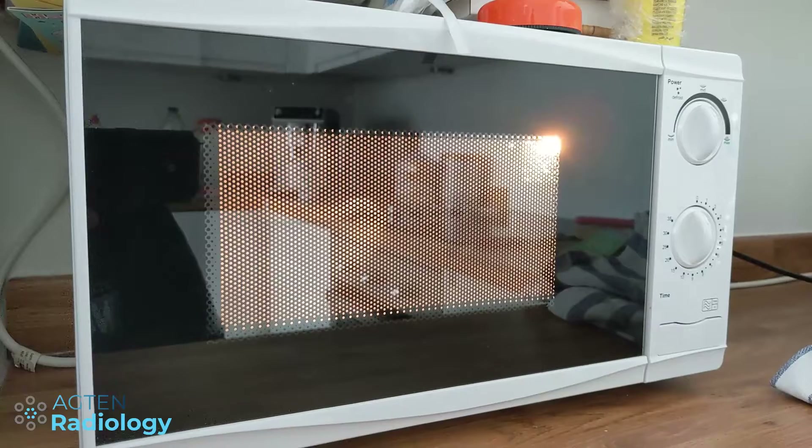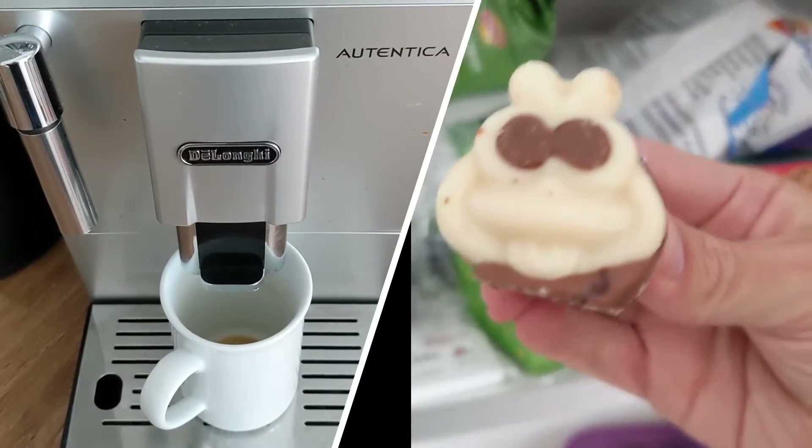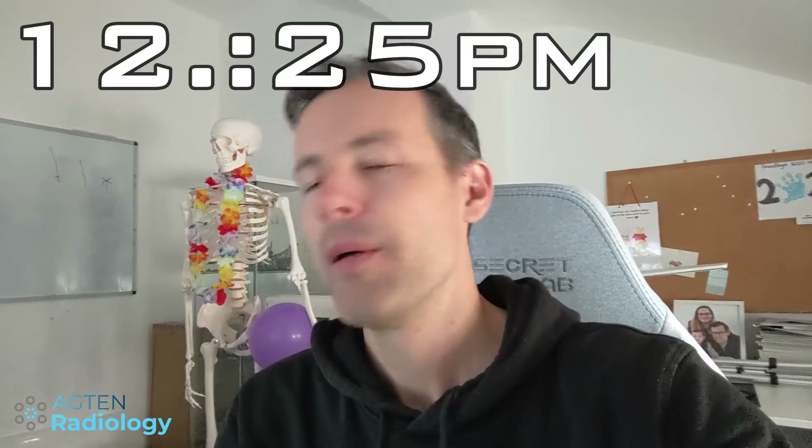One of the disadvantages as a tele-radiologist is that I have to organize my food myself. Sometimes I just order in with delivery, sometimes we have leftovers from the evening before that I can microwave, or I just have a sandwich — which is what I'm having today. I'm back in my office now, it's 25 past 12, so that was a 35-minute break.